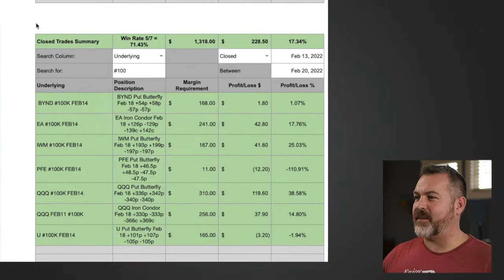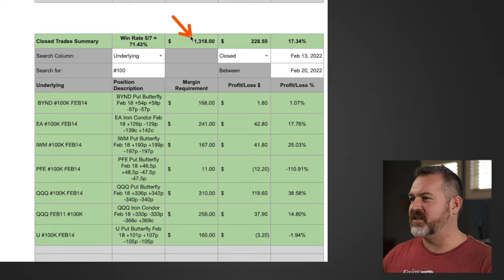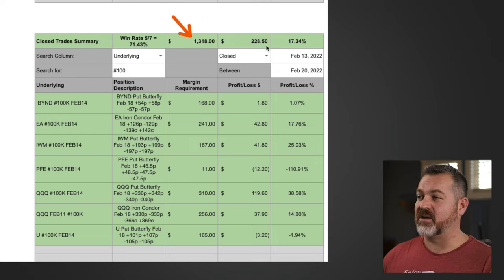Now let's look at my trades from last week. In my 100k challenge, I'm trying to invest a small amount and compound it over time. This week I had a max potential loss of $1,318 and managed to get $228 in profit, which is a 17.3% return. Doing this week over week we can generate a lot of money, but it doesn't come without its risks.